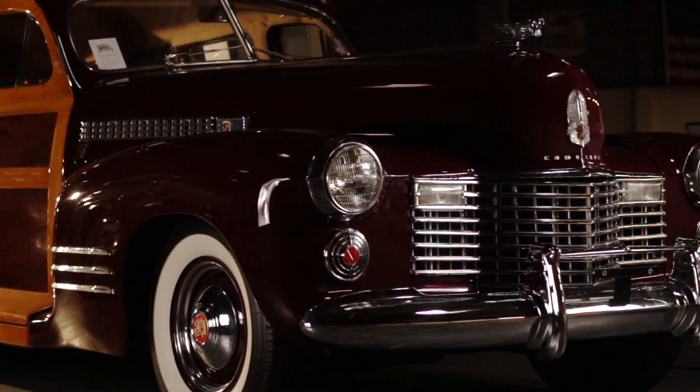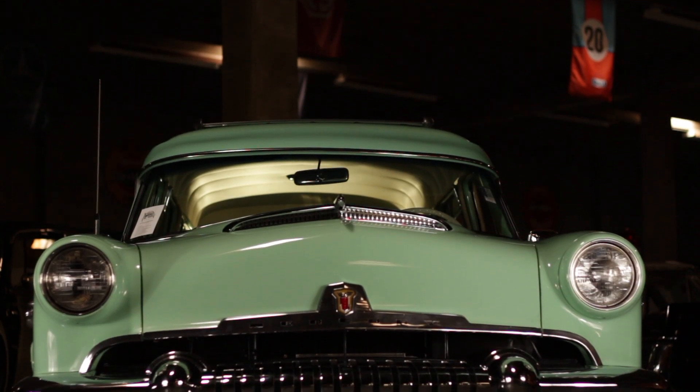That car went on to be built for 10 or 12 years, and then in the late 40s, early 50s, it started to fade away. And then what you see behind me — the 54 Mercury Monterey — is what became known as the Woody wagons of the 50s era.